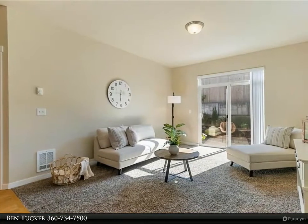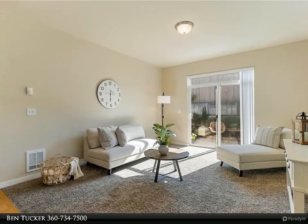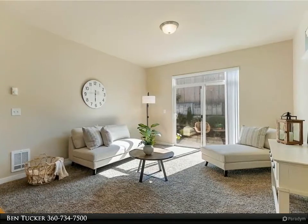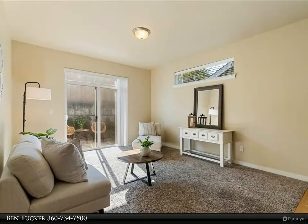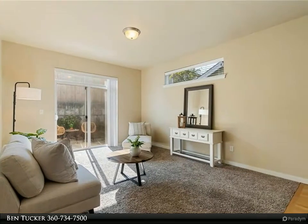The kitchen with stainless steel appliances and eat-in granite countertops flows right into the open concept living and dining areas. Enjoy warm evenings tending to your garden and barbecuing on the patio in the fully fenced backyard.